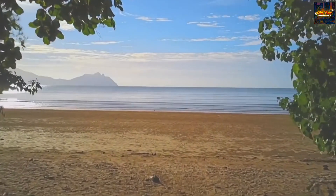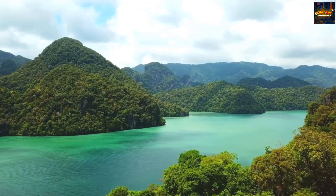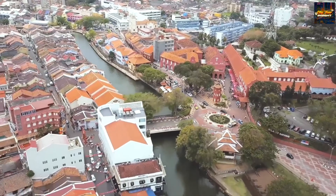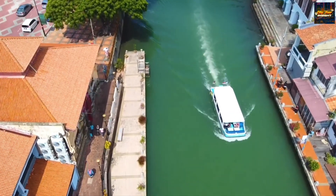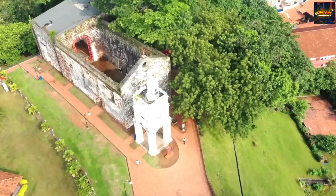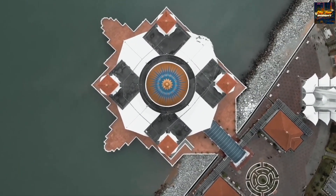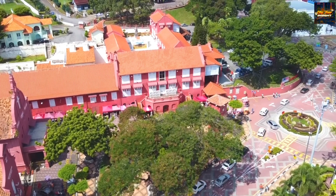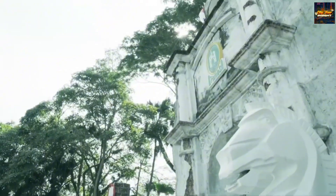And there you have it — a captivating journey through our top five picks for the best places to visit in Malaysia. Each destination unfolds as a chapter in the rich tapestry of Malaysia's cultural and natural wonders. If these enchanting locales have ignited your wanderlust, give this video a thumbs up and share your favorite Malaysian moments in the comments below. Subscribe to City Tour Insight and hit the bell icon to stay informed about our upcoming city explorations. Until our next adventure, may your travels be filled with joy, discovery, and unforgettable moments. Happy travels.